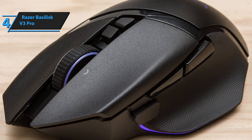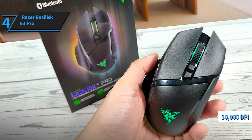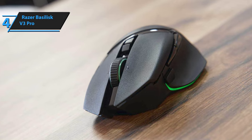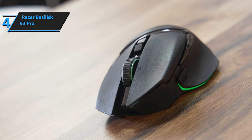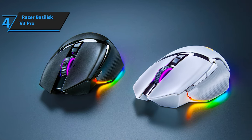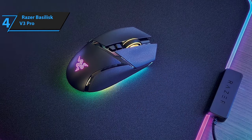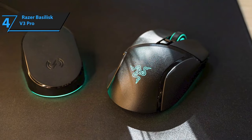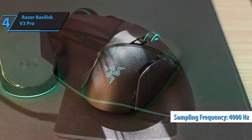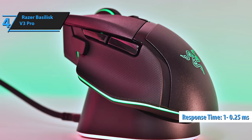The Razer Focus Pro 30K sensor allows you to reach up to 30,000 DPI with a maximum speed of 750 IPS and an acceleration of 70G, making it one of the most powerful wireless gaming mice on the market. The Razer Basilisk V3 Pro boasts 13 customizable zones with all the benefits of the Razer Chroma RGB ecosystem, offering a range of lighting effects, synchronization with all brand products, and real-time effects. Compatibility with Razer HyperPolling wireless technology, with a sampling frequency of up to 4,000 Hz, makes this mouse one of the fastest wireless gaming mice on the market, with response time ranging from 1 millisecond to 0.25 milliseconds.